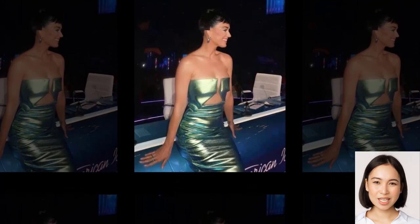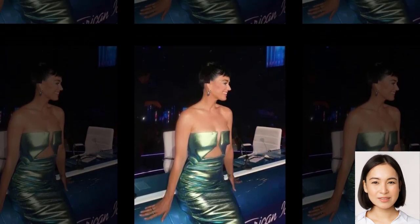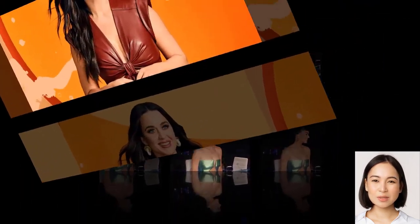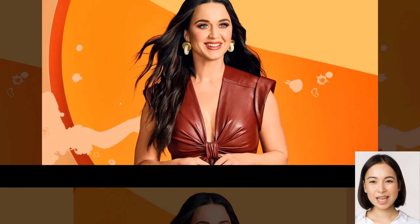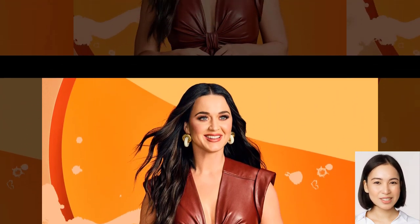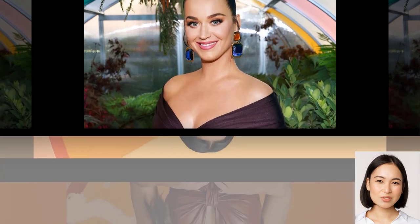Perry wore a Rick Owens design that included iridescent green fabric with origami folds, a plunging keyhole bodice, and other striking details that could only be pulled off by Perry. She added two emojis and said, 'This program is not for the faint of heart. Watch hashtag idol for the top 20 revelation and keep your phone charged to vote after the show.'